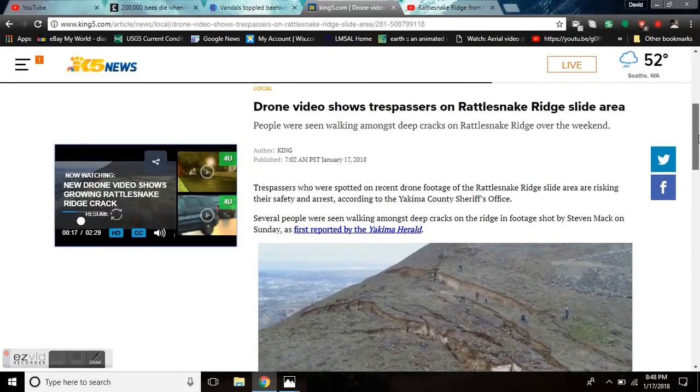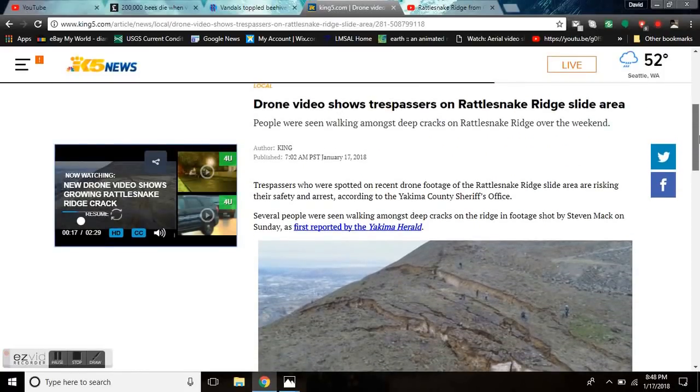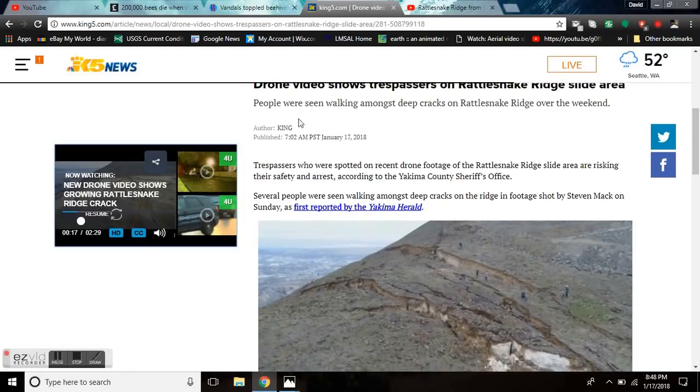Good evening, folks. It's Diamond from the Oppenheimer Ranch Project, bringing you a Rattlesnake Ridge slide update, 8:48 p.m. Mountain Time, Wednesday, January 17, 2018.